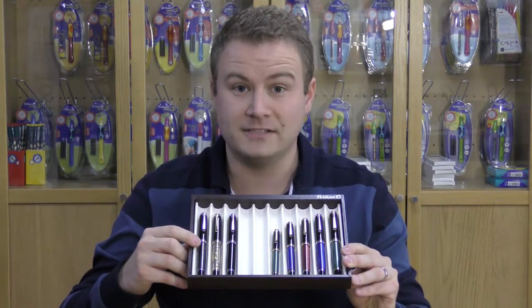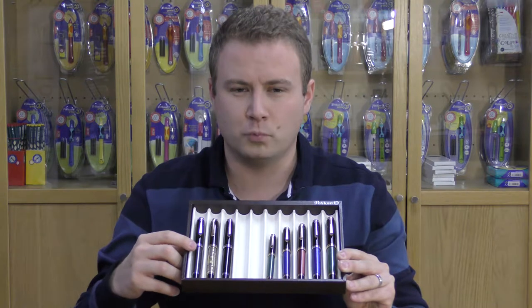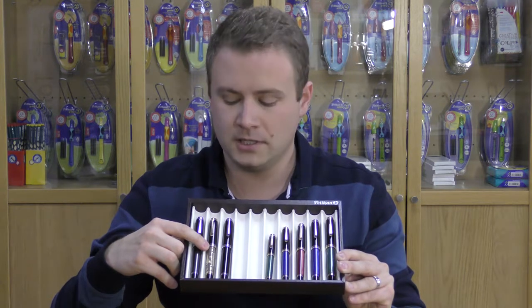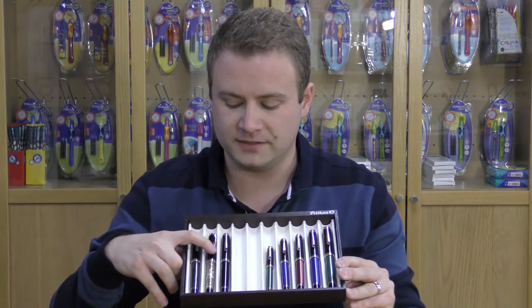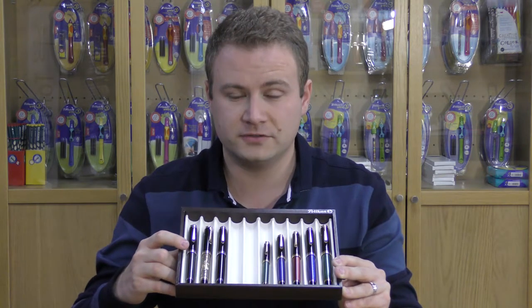They're all available in a range of colours. Over this side you can see the 805 silver-trimmed versions in black and also the anthracite stripes. There is also one variation available in the 800 and 400 size called the Toledo, which has a sterling silver barrel that's engraved with fine engraving, signifying a pelican and also some Aztec-type patterns. So that's the range that Pelikan offer in Souverän.